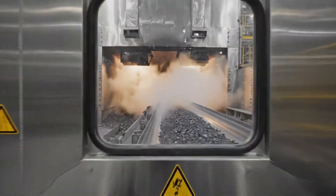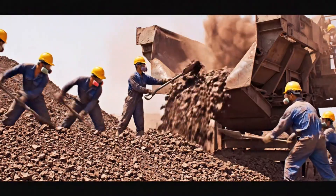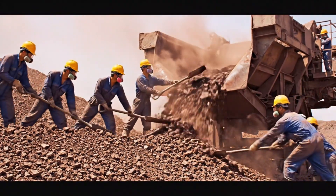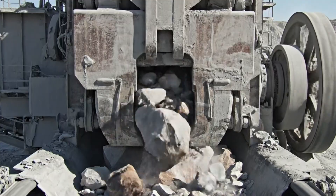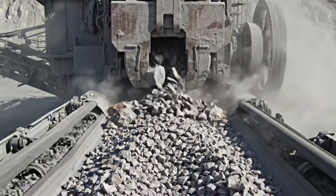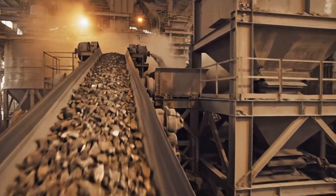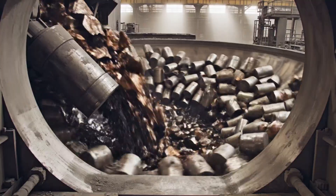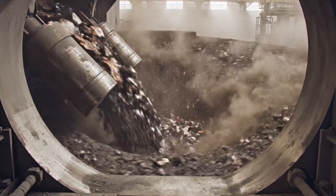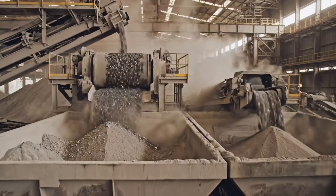A drying tunnel blows heated air to remove residual moisture from the cleaned ore. Ball mills pulverize the ore into fine powder, swirling under heavy steel cylinders. Powdered ore flows into hoppers where magnetic separators pull out iron contaminants.